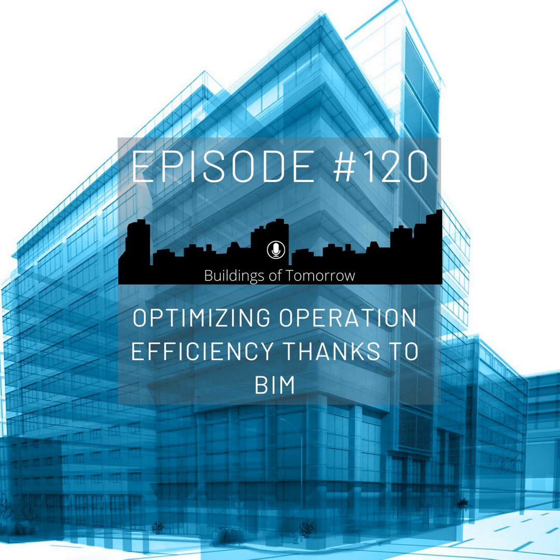Hello and welcome to Buildings of Tomorrow. My name is John Lester and in today's episode we are talking about gaining operational efficiencies for buildings leveraging BIM and digital twin technology. I'm joined today by Kevin Bauer, who is the lead for BIM and digital twin at Siemens Smart Infrastructure in Europe. Kevin, thank you so much for joining us.